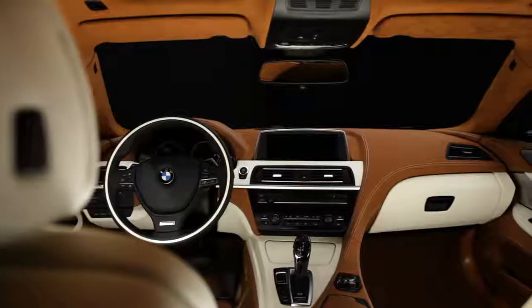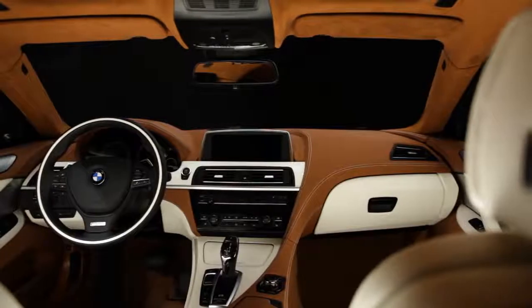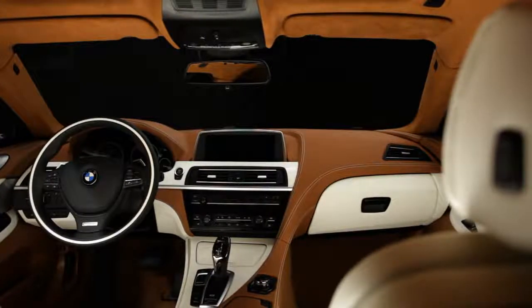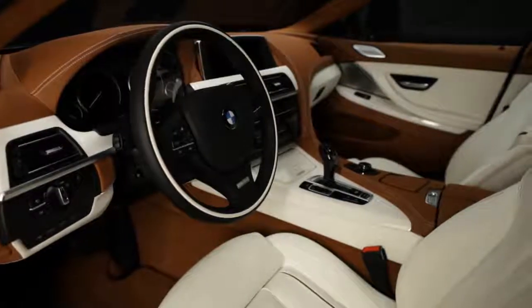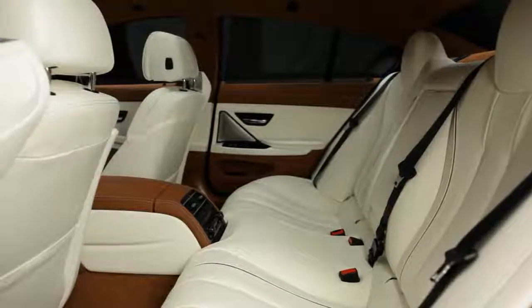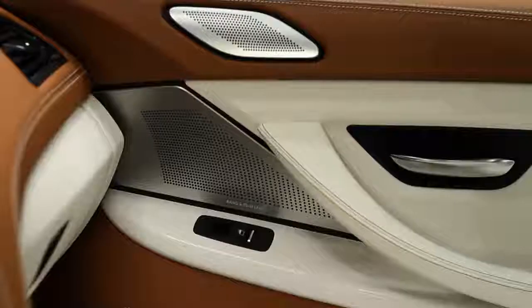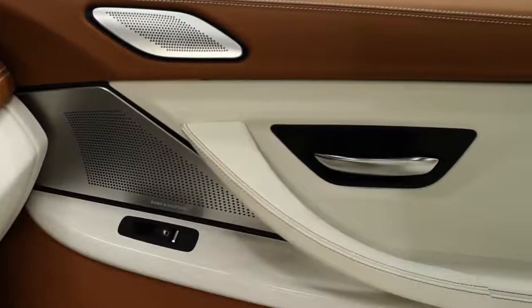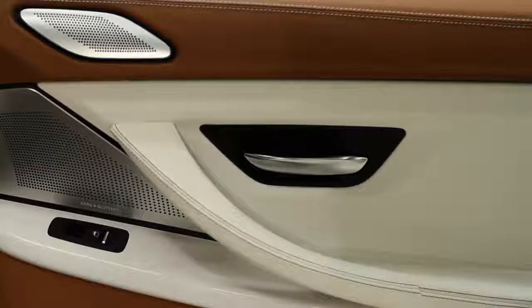We have the same design theme that we have in the convertible and in the Coupé, which means we have a very strong driver orientation in the front area and a very sporty appearance. But in this case, we wanted to create a luxurious space in the rear. We did that by using lines that run along the front door towards the back door with no interruptions.